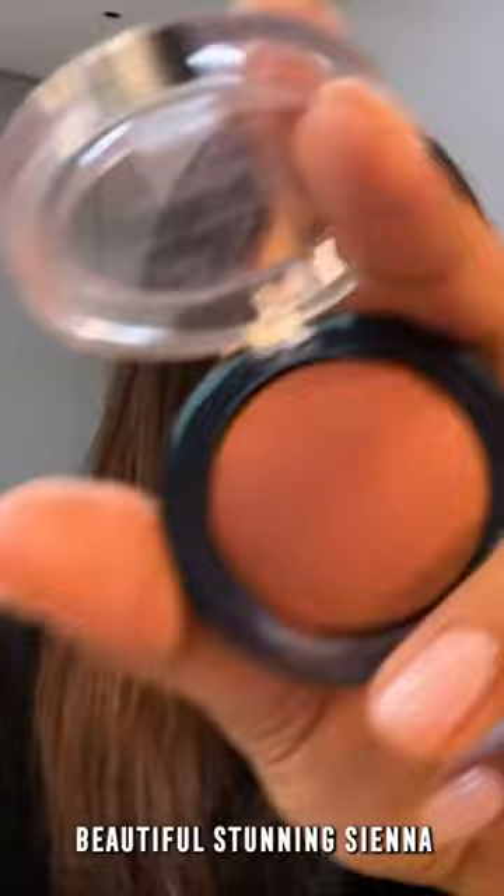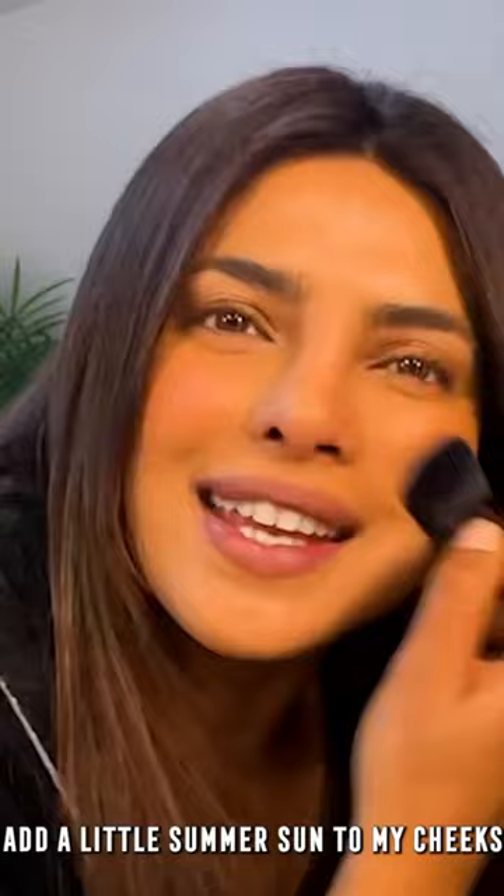Beautiful, stunning Sienna. Add a little summer sun to my cheeks. I just take the same color and put it on my eyes as well before I do my eyeshadow, and everything feels the same.